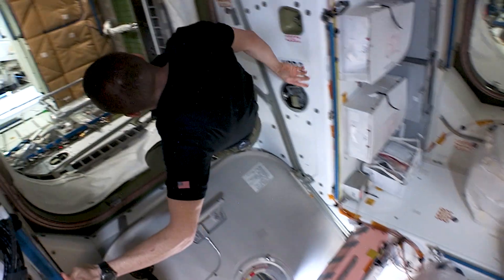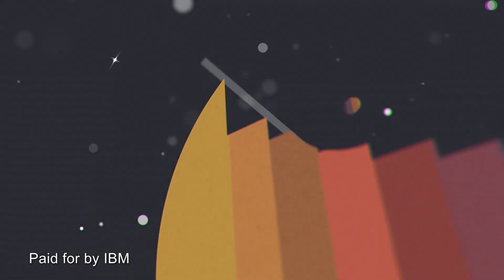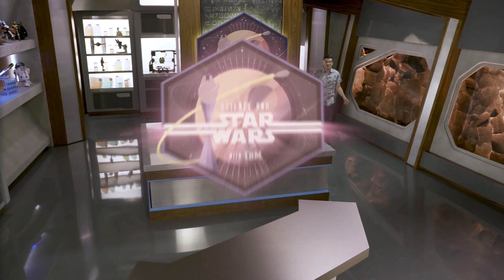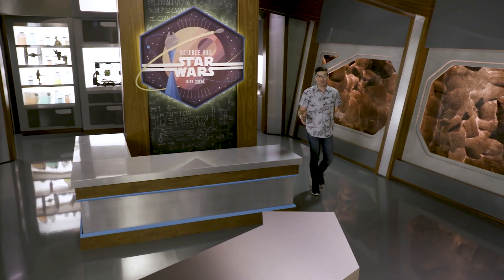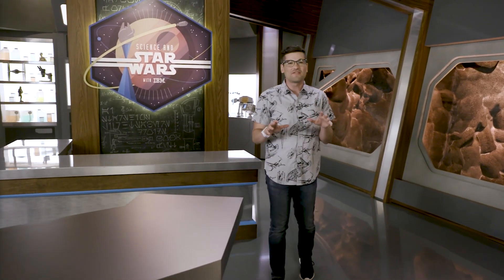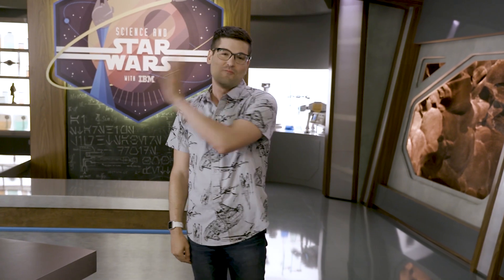On this week's episode of Science in Star Wars, hello and welcome to Science in Star Wars, where we explore how close real-world science has come to our favorite Star Wars technology. I'm Anthony Carboni, and joining me, as always, is my good buddy on the wall. My name is Watson. We go way back.